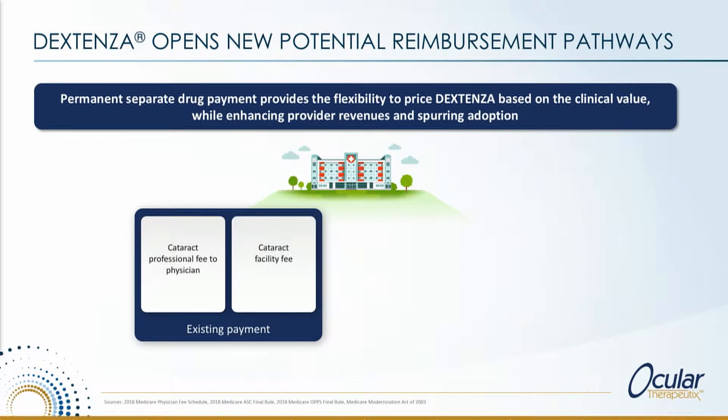It's good for patients and also physicians, and it also has the ability to create new reimbursement pathways. Those of you who do cataract surgery will be aware of the current modality — you do the cataract surgery, there's a CPT code for the cataract surgery, the facility also takes a facility fee on top of that, about fifteen hundred dollars in total.